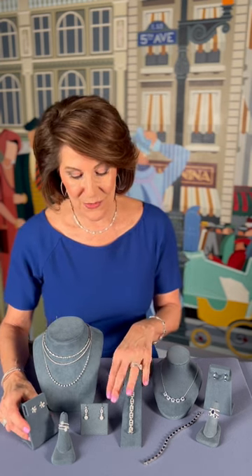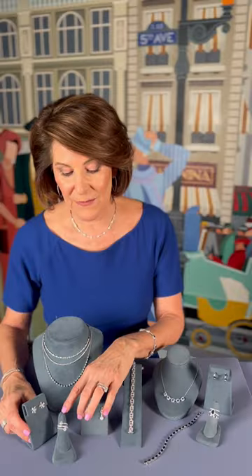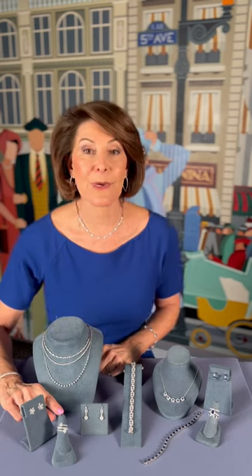There's also a new earring that's a dangle, and the favorite bypass cluster ring, which is also a great ring to wear every day.